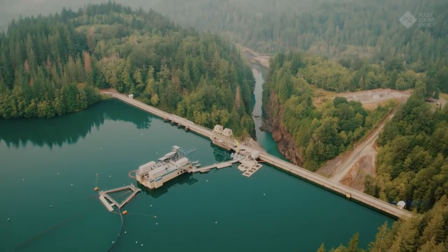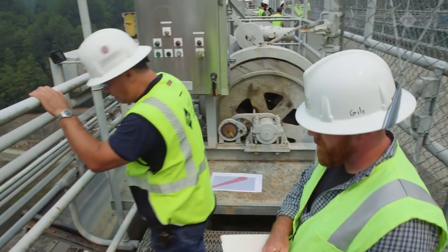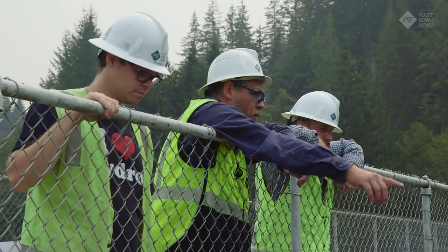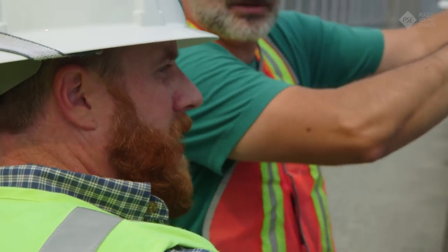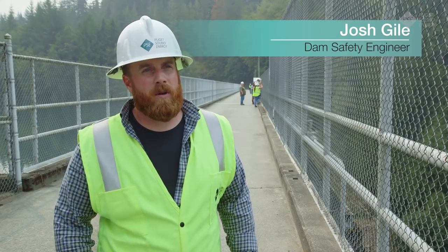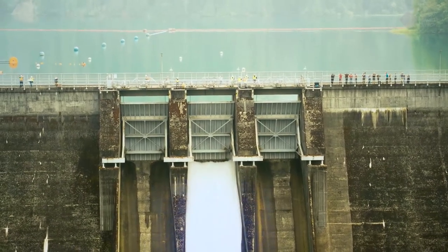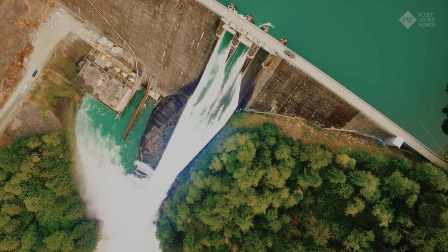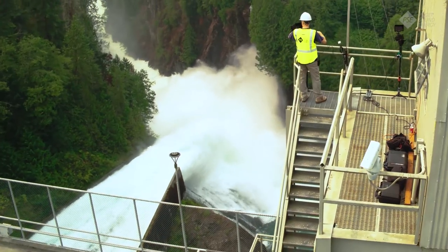Public safety is a top priority for Puget Sound Energy. Our dam safety team constantly monitors our dams and conducts tests to ensure structural integrity. Today we're doing a spill test — we're going to open up multiple gates at Upper Baker Dam when we have full head or a high lake elevation, and it will help us understand how the dam is operating when we're moving this much water in a controlled environment.